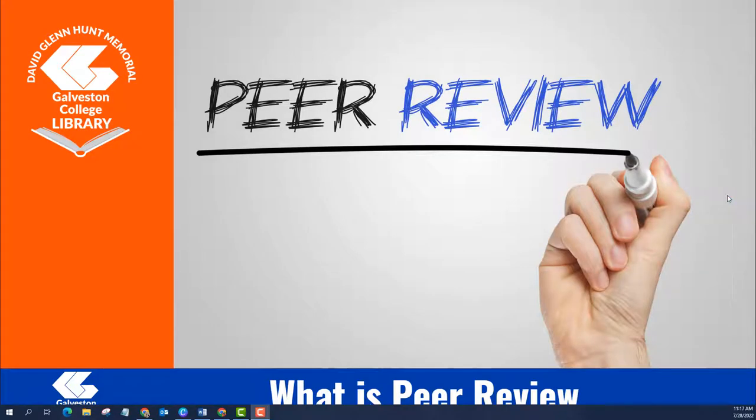What is peer review? In this video we will cover why peer-reviewed articles are important to academic research and how to find them in library databases.